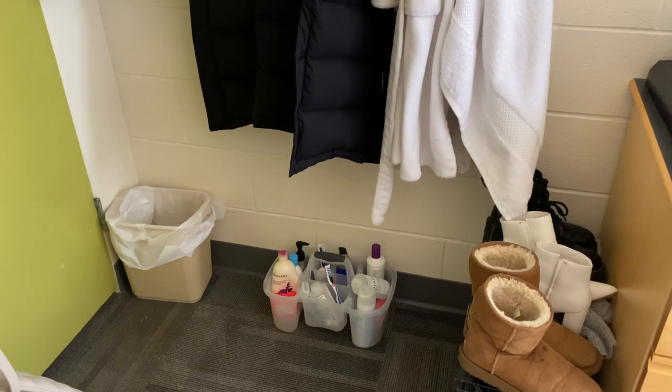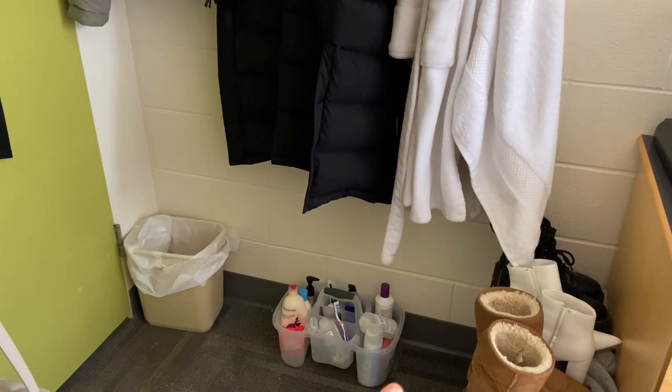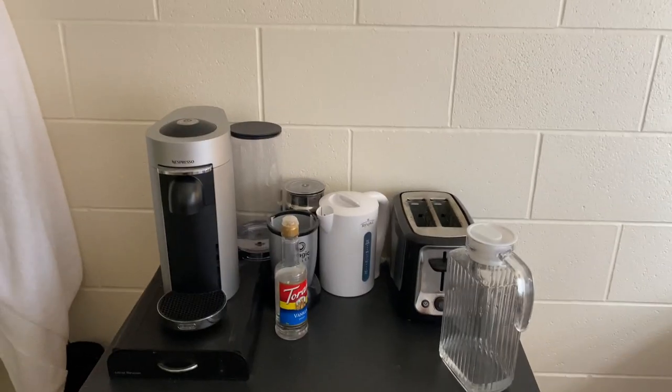That is my bathroom caddy. We have communal washrooms here, so that's what I take when I go to shower. This is just my little shoe rack here.